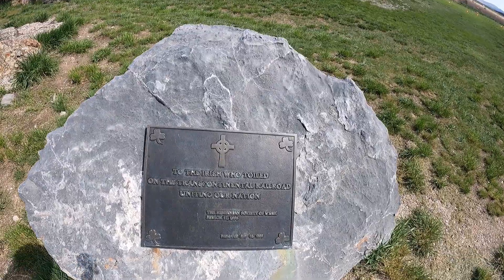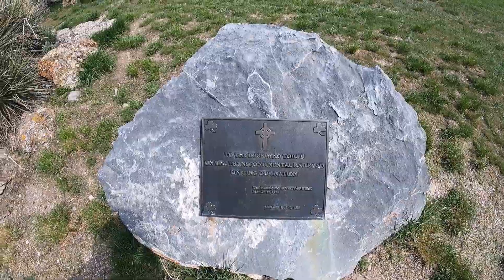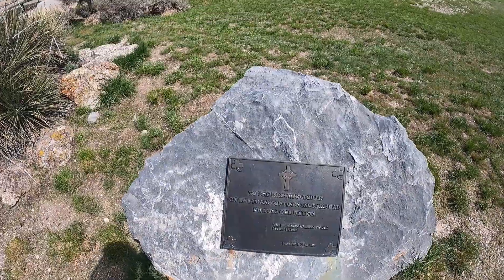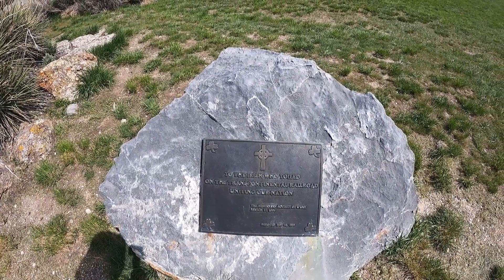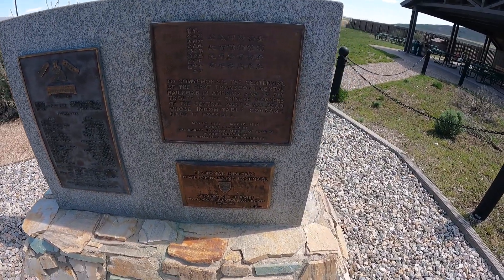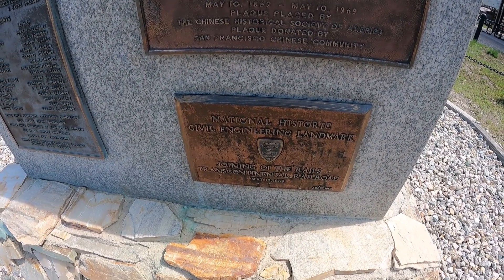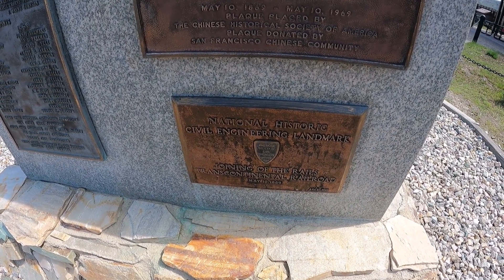Here's a plaque to the Irish who toiled on the Transcontinental Railroad, uniting our nation. This was dedicated in 1996 by the Hibernian Society of Utah. Here are some more commemoration plaques. This one was certified as a National Historic Civil Engineering Landmark in 1969, the 100th anniversary.